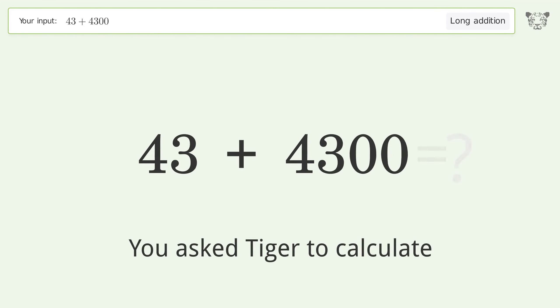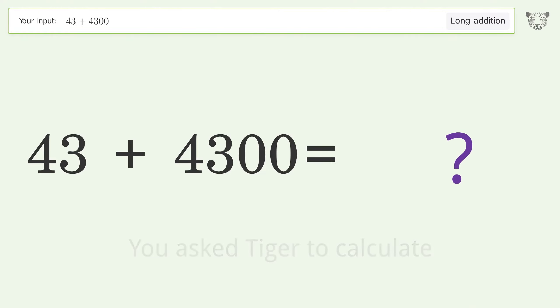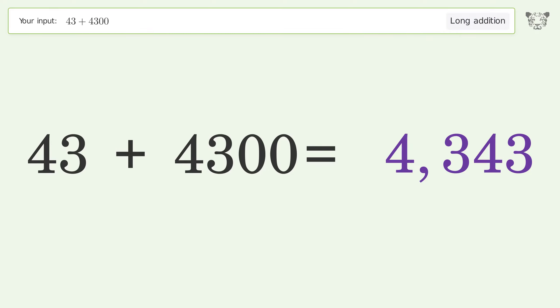You asked Tiger to calculate. This deals with long addition; the final result is 4343.